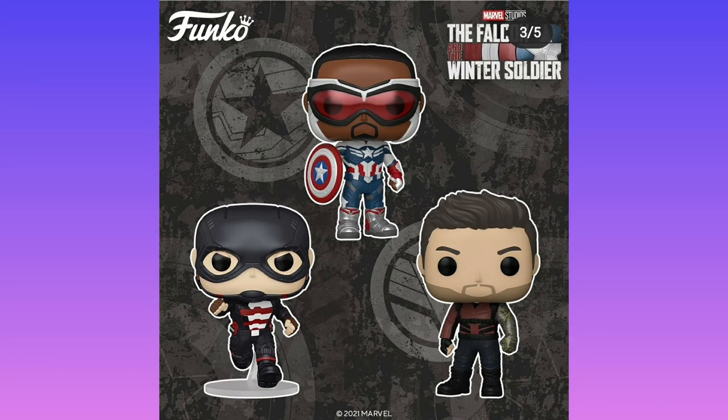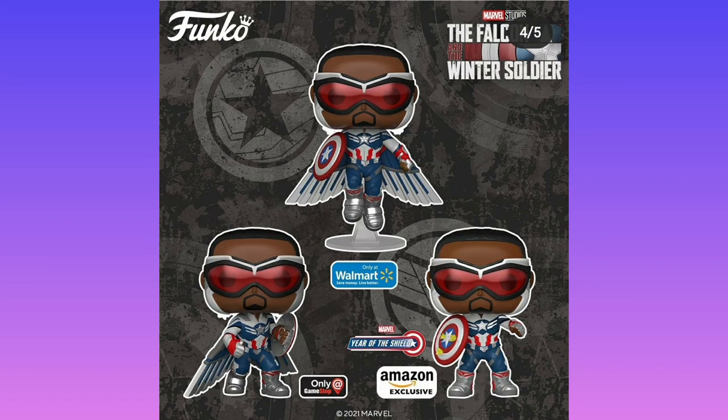Going back to Falcon and the Winter Soldier: we have Captain America Falcon, John Walker in his U.S. Agent suit, and Bucky in a weird red suit which I don't remember him wearing. Then Captain America flying off the ground in a cool position, getting ready to block with his wings away, and getting ready to fight with his wings out.